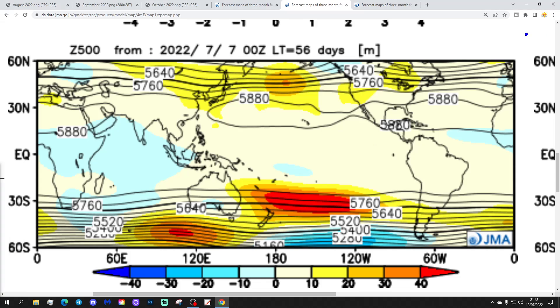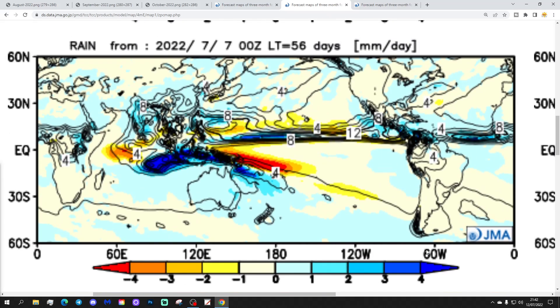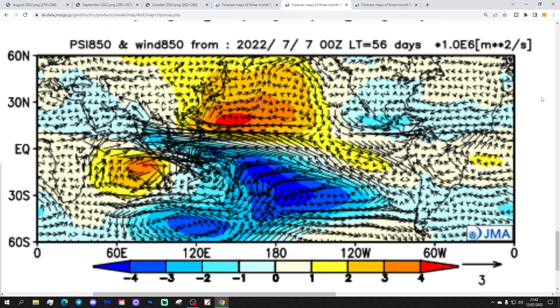Very different for September. We get the above average heights setting up to the north, with below average heights just to the south and over here too. The temperature anomaly is nowhere near as warm in September as it is in August — still probably a little bit above average, but all the yellow shadings have disappeared across the continent, so definitely a bit of a cooldown. Precipitation-wise, it's a bit wetter to our west and southwest. The arrows suggest wind coming in from more of an easterly type direction. I think a rather more unsettled and cooler month is implied here for September, with potentially some useful rainfall after what will have been quite a dry summer.